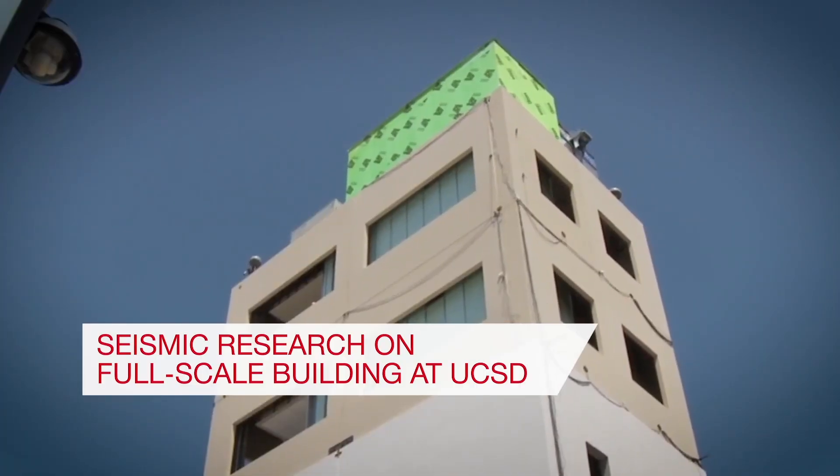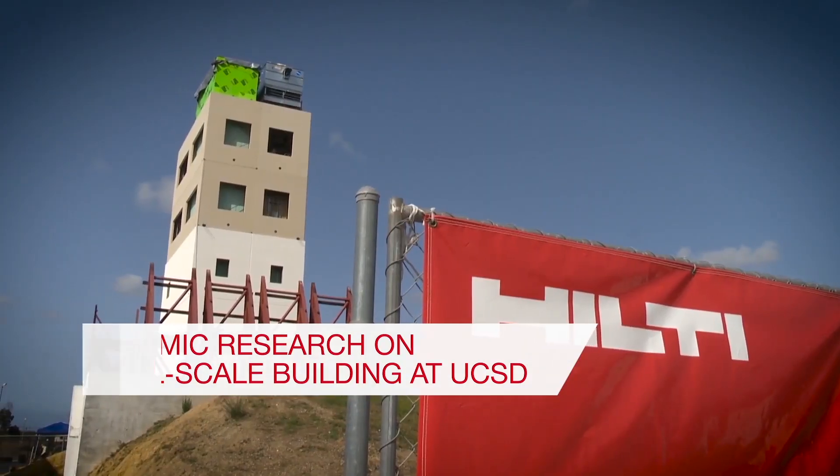That's why, for many years, Hilti has been at the forefront of research and development of solutions for seismic proof applications.